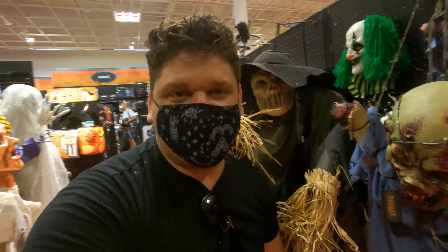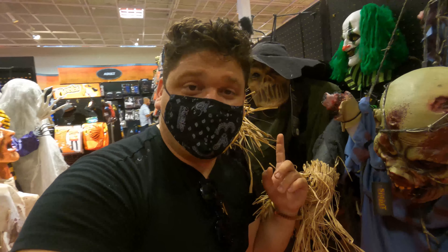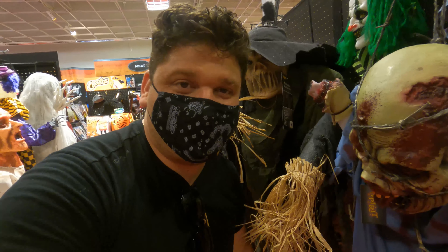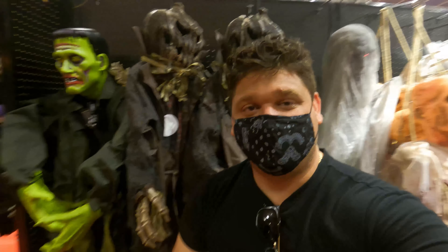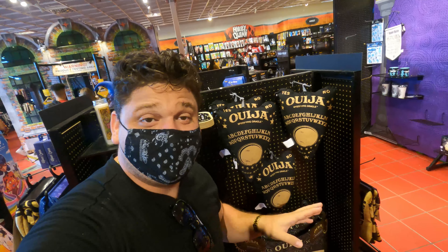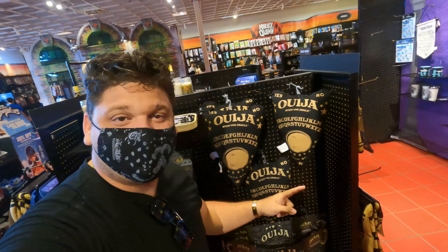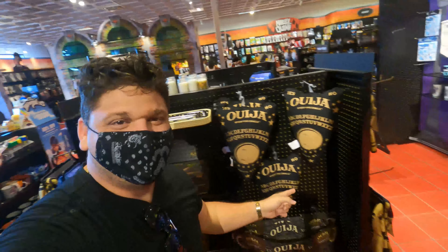¿Se imaginan estar en un campo de maíz y que salga este personaje? ¡Oh my god, qué susto! Miren estos de aquí — Frankenstein por acá también, muy interesante y muy terrorífico. Yo no sé ustedes, pero yo de esto no quiero ni saber — déjenme en los comentarios si saben lo que es esto.